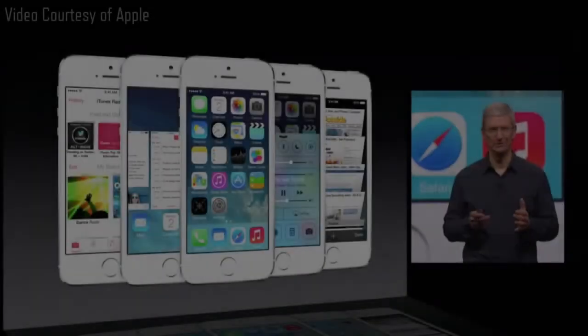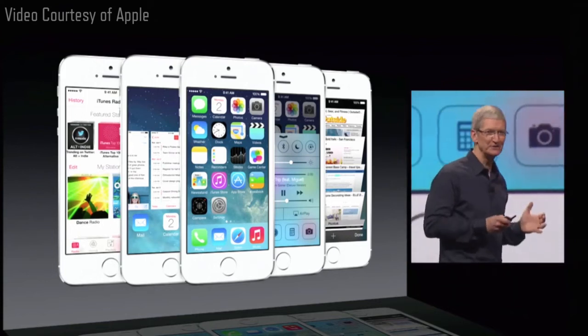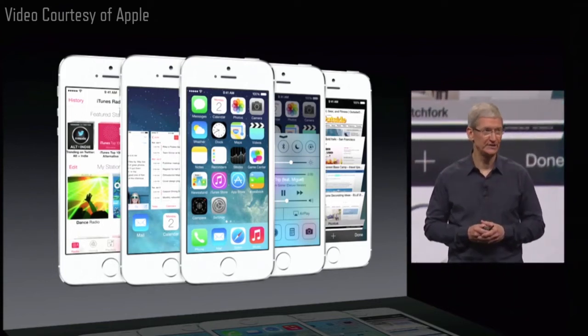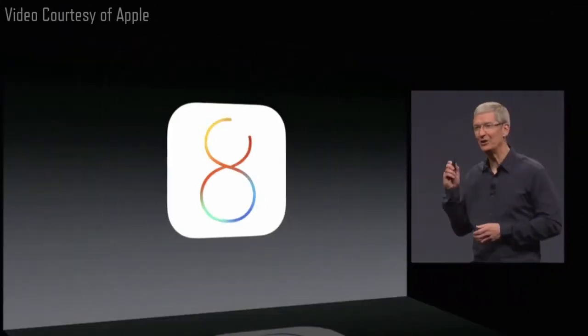We could not be happier with iOS 7 and the momentum of iOS devices, but we are not standing still. Today we're announcing iOS 8.